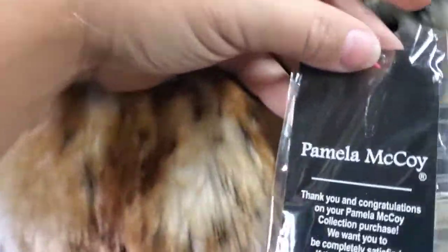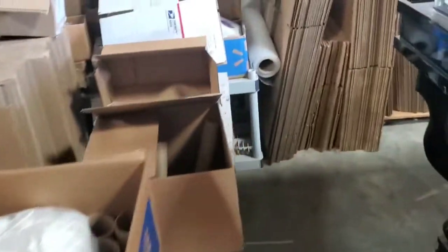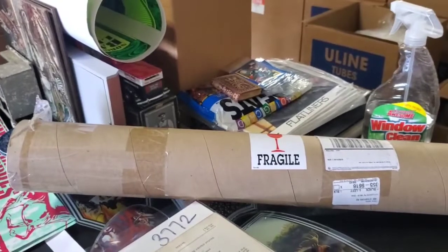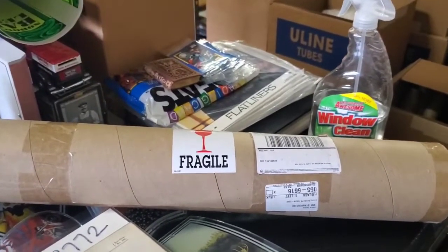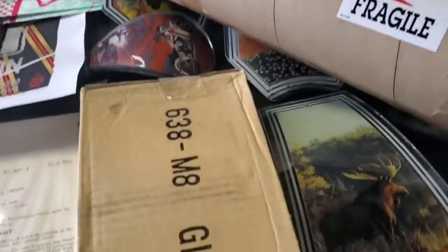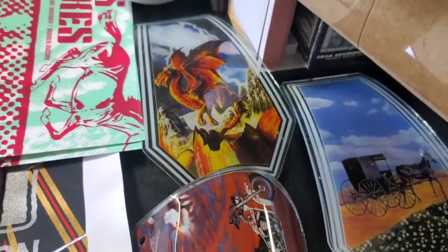Here's the Pamela McCoy jacket — we numbered it number 72, so this is jacket number 72 in our inventory. I believe it's a faux fur but it has the original tags. It's a pretty jacket and will ship out today. Here's the actual tube that JSA sent the poster back in — we're just going to relabel it and reuse the tube to help the environment and save on cost. Here are the glass panels: a set of six and some singles and doubles.